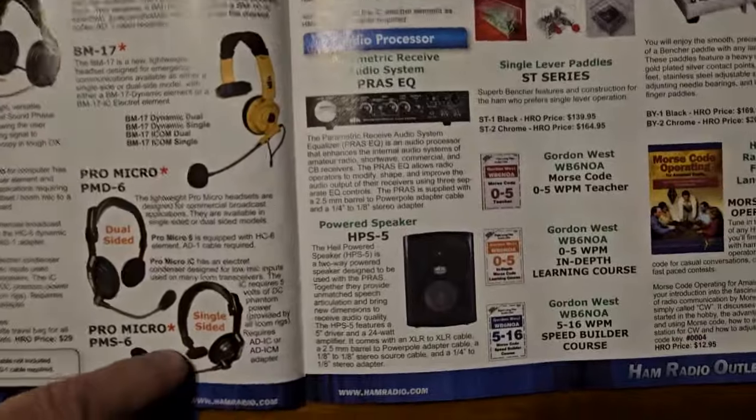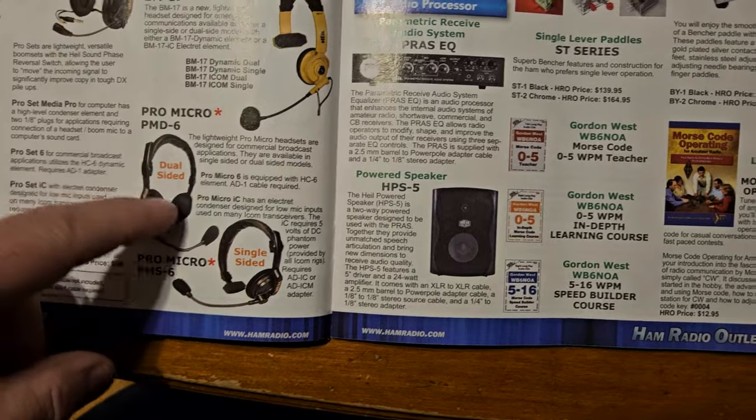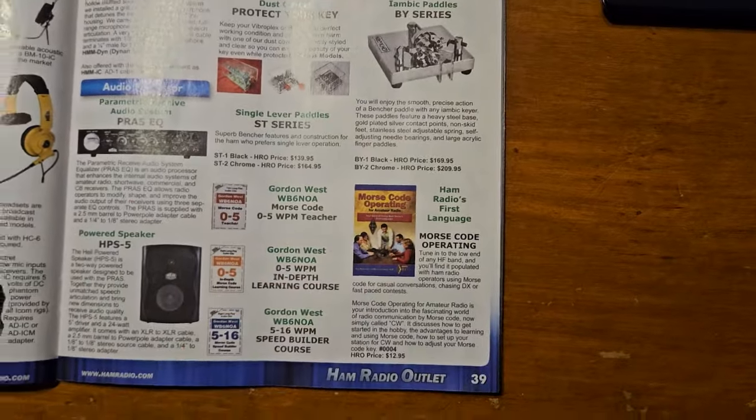I had that headset — it drove me nuts because it's just being on one ear, it just kind of drove me nuts. I've got one of these with the MFJ key driver on top of it. I don't know if they still sell that.